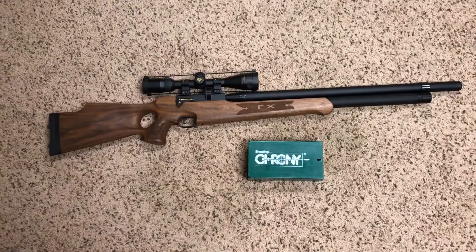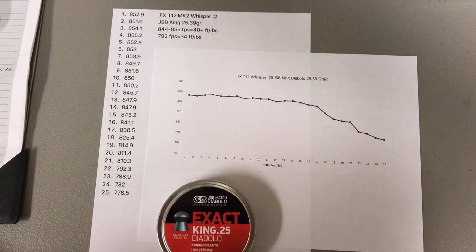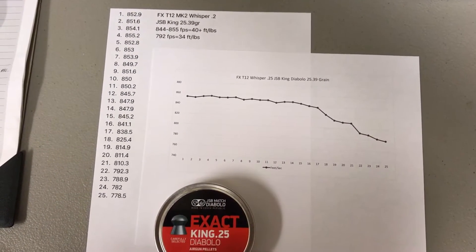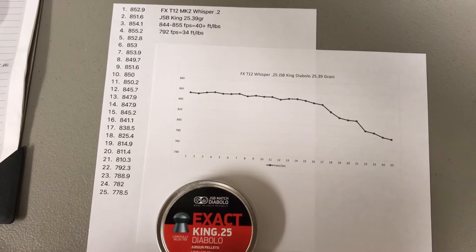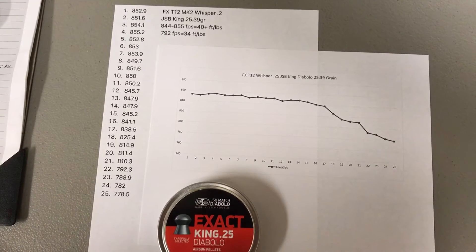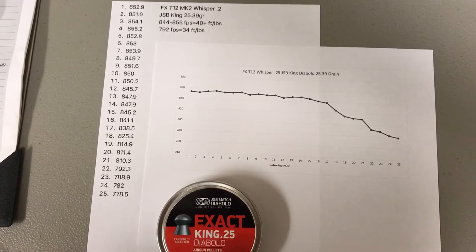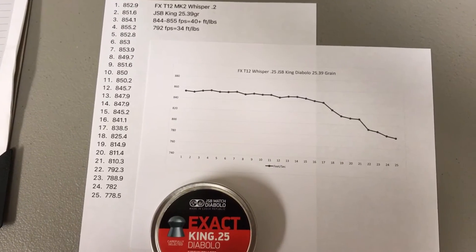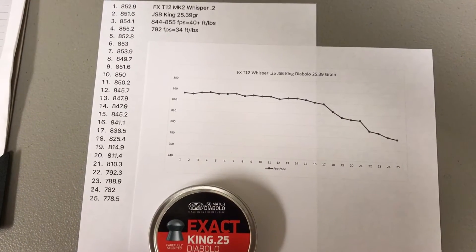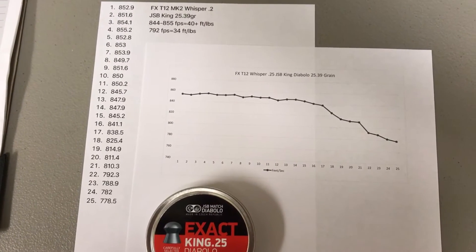Starting at 220 bar and taking 25 shots, you can see we start off at 852 feet per second with a high of 855 feet per second. This is using the GSB 25.39 grain pellets. From what I found, you basically get 11 shots — which is one magazine — to keep your shots above 850 feet per second.